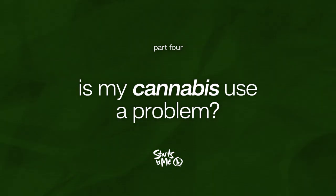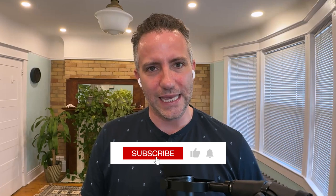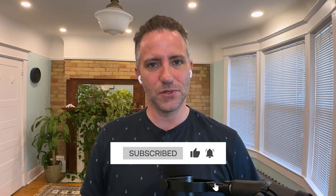We'll be back with number four: 'Is My Cannabis Use a Problem?' Please share this video with someone you think might find it helpful, like it, comment, and perhaps subscribe to this channel. I wish you all the best — take it easy, peace out.